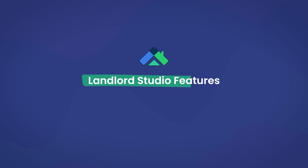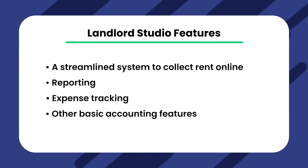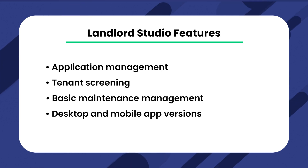So what kind of features can property managers get with Landlord Studio? Here are some of the major features it offers: a streamlined system to collect rent online, reporting, expense tracking, other basic accounting features such as document storage, applicant management, tenant screening, basic maintenance management, and a desktop and mobile app version.